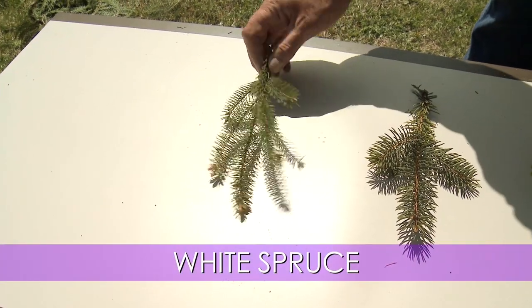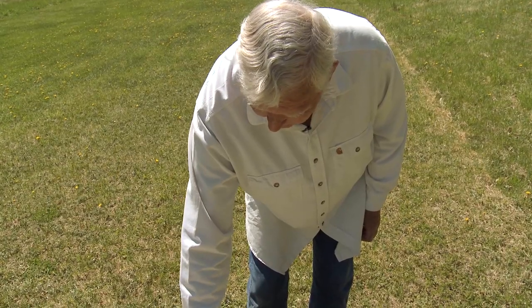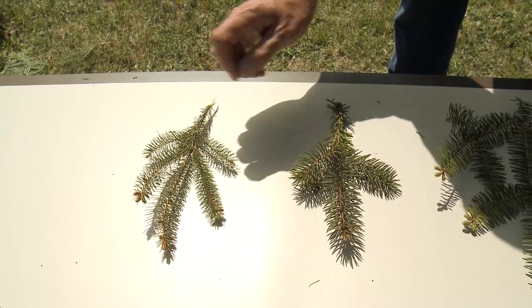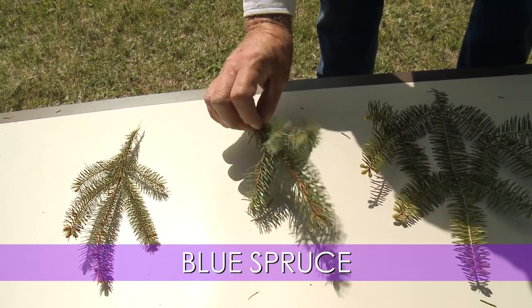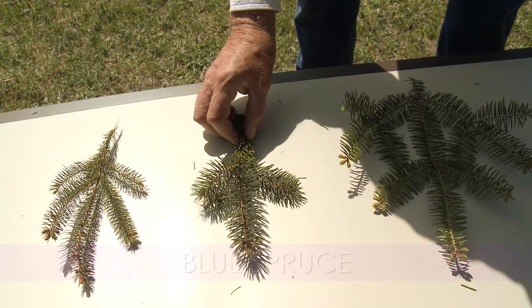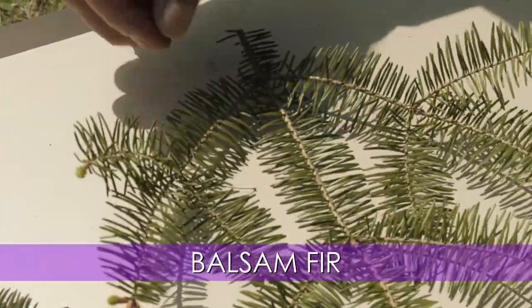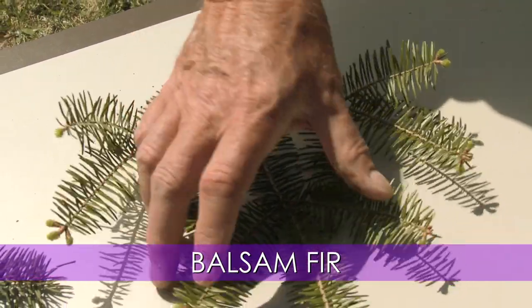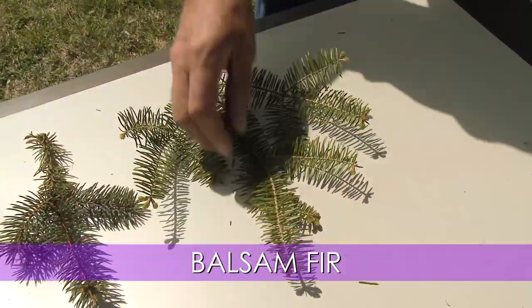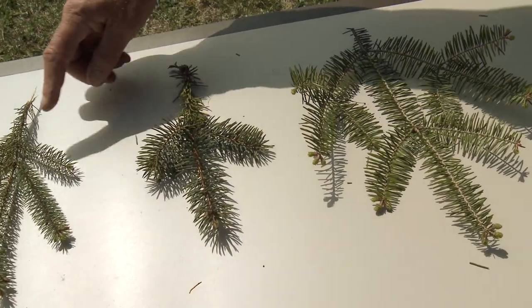Now let's take a look at the spruces and the one tree that may be confused with a spruce. This again is northern white spruce — note the length of the needles, sharp needles going all the way around, can be light green all the way to more of a blue color. This one is ornamental blue spruce, Colorado blue spruce — the one you usually see planted in people's yards in town: longer needles, real pokey, hard to grab. And this is balsam, which is not a spruce, it's a fir — flatter branches, flat needles, nice and soft to the touch as opposed to pokey.